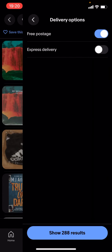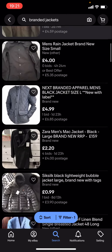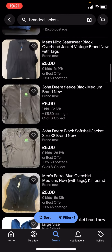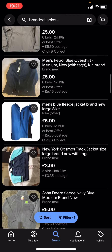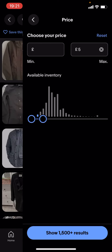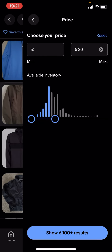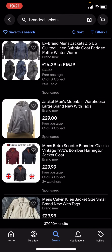I'll just turn free postage off — as you can see it'll show a lot more results. You can basically find a lot more branded jackets. You can change the price; it doesn't have to be under £5, it could be £10, or you could just select £30 for example.